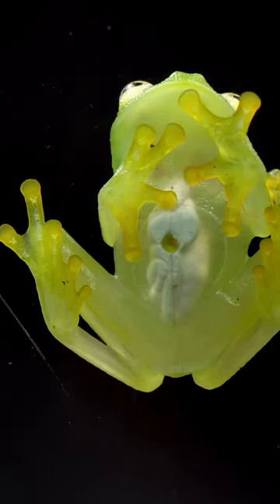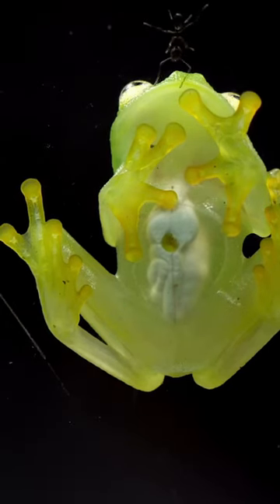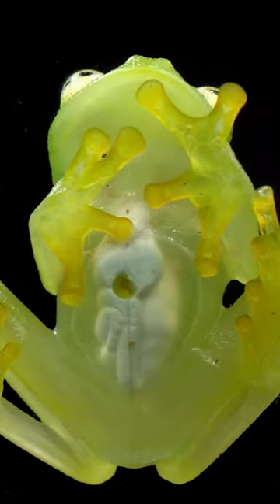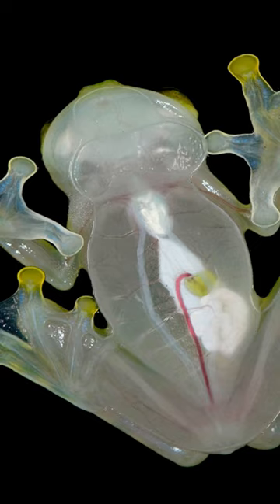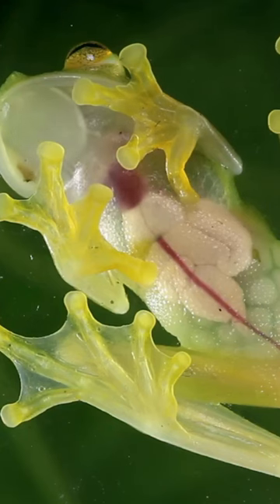Glass frogs, also known as transparent frogs, are small amphibians found in Central and South America's rainforests. They have translucent skin revealing their internal organs and are expert camouflagers. With green skin and transparent bellies, they blend seamlessly into their surroundings.